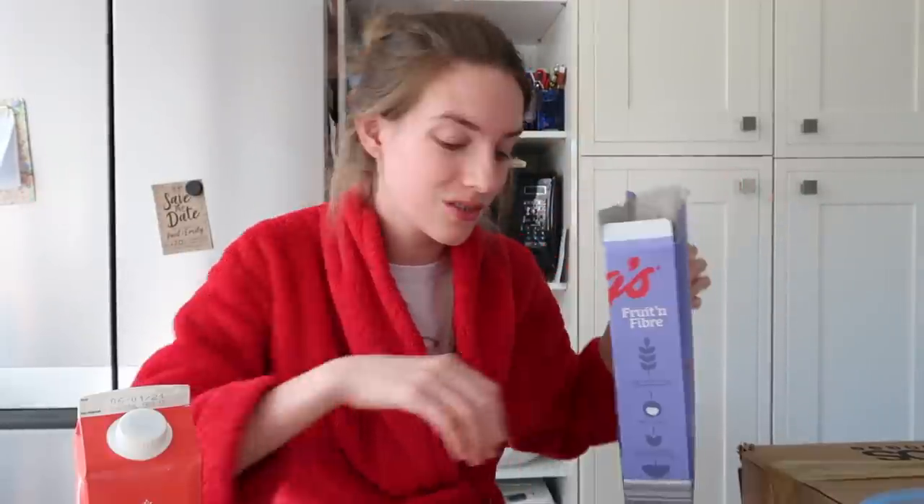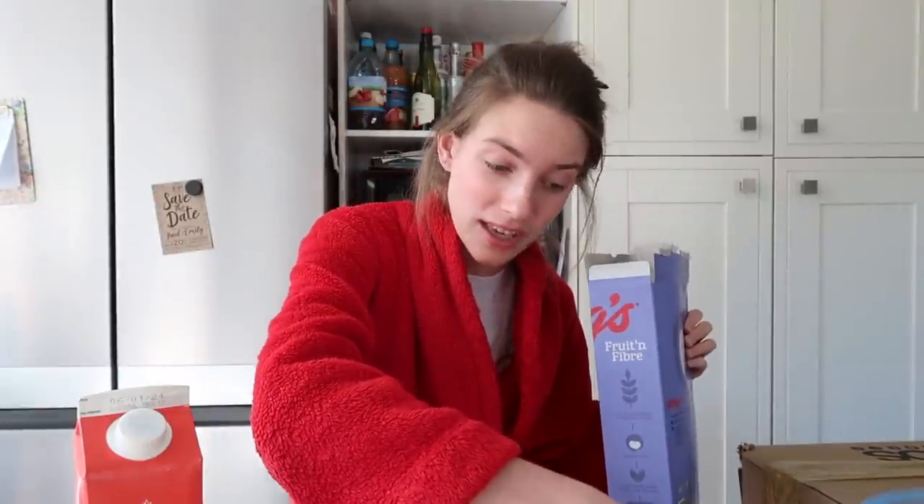Good morning and welcome to a new vlog. As you might have guessed from the title, I'm going to be filming a 'what I eat in a week.' I get requests on the daily to film what I eat in a day, but I don't do them that often because they can get a bit boring. So I thought we'd shake it up and do a whole week.